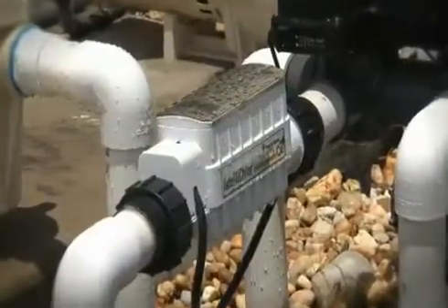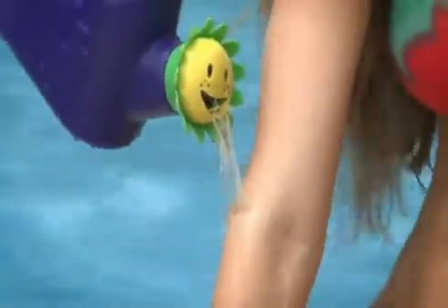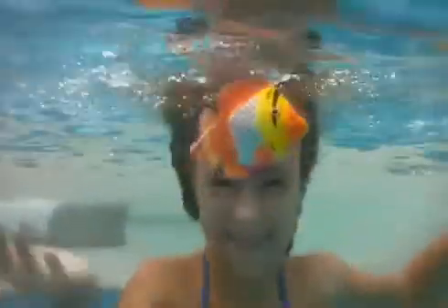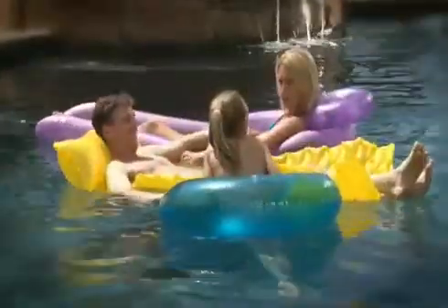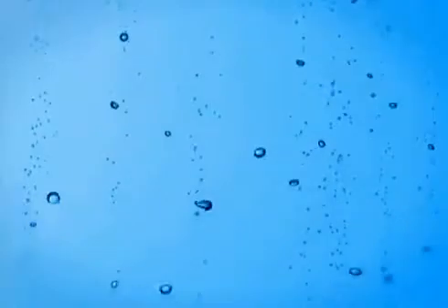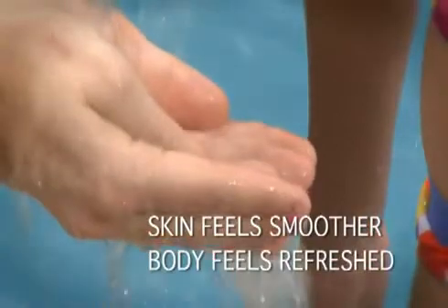But that's just the beginning. IntelliChlor also makes the water in your pool softer and silkier to the touch, gentler on skin and eyes, and kinder to bathing suits, towels, furniture and other pool accessories. The effect of salt chlorine generation is similar to bathing in a mineral spa. The mild saline solution makes skin feel smoother and your entire body feels more refreshed.